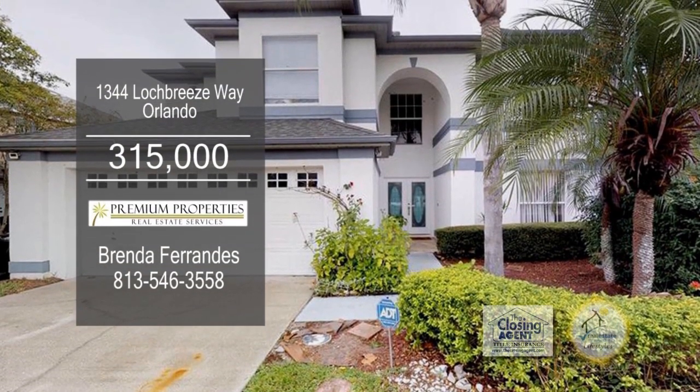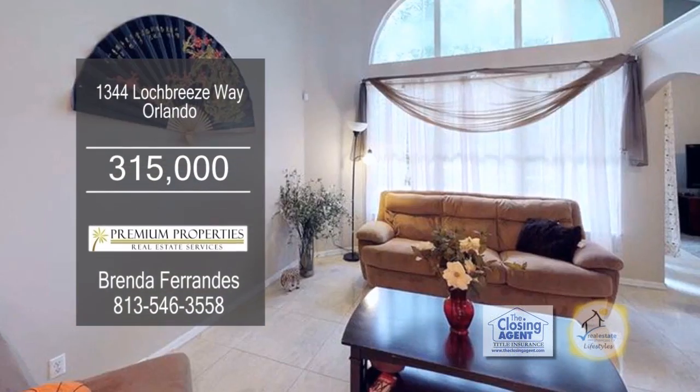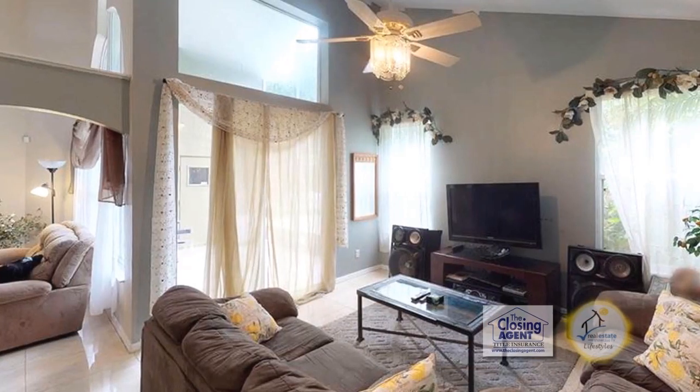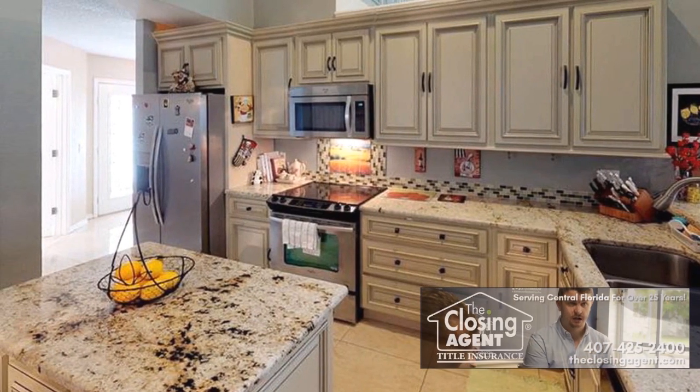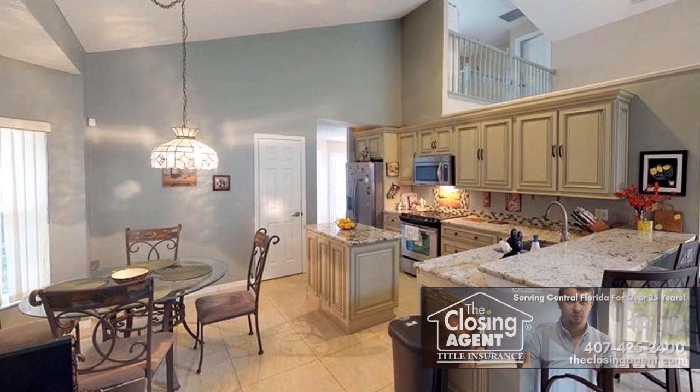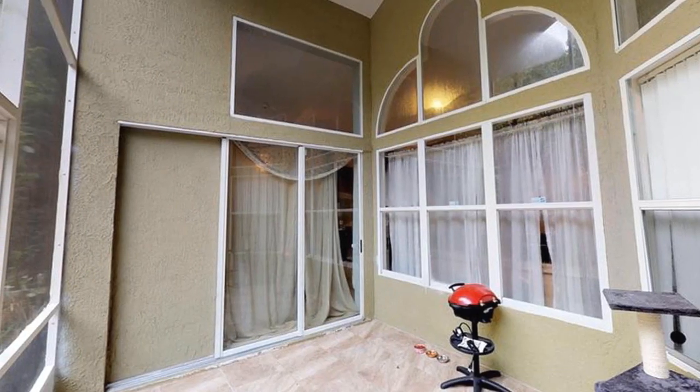A two-story home in Orlando features four bedrooms and two and a half baths. The floor plan includes a formal living room and a vaulted family room. The remodeled kitchen is complete with granite countertops, a large center island, and a breakfast counter. Sliding glass doors open to the screen back porch.